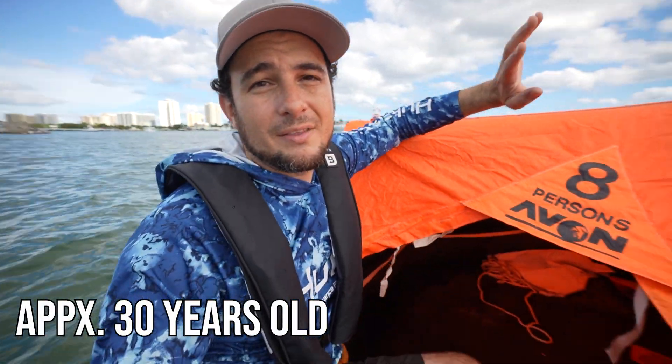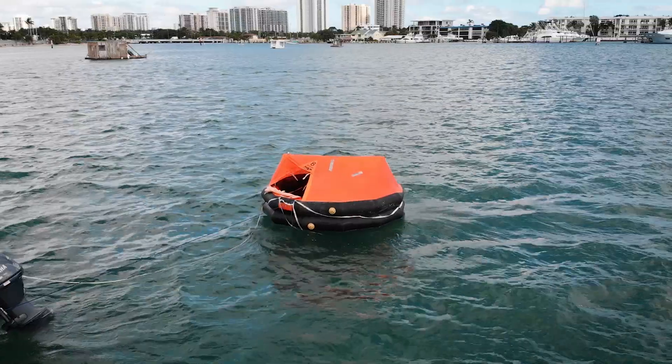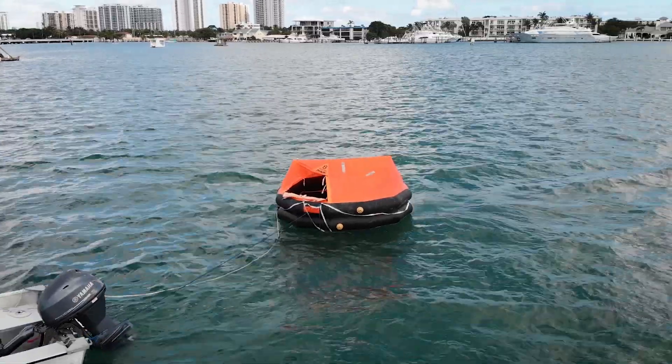I knew this was very old. I bought this off the marketplace — honestly, I probably overpaid for it. This thing is probably trash; it's not really valuable to anyone because no one's going to certify it. But I spent the hundred bucks — it was worth it to me, it's a ton of fun.